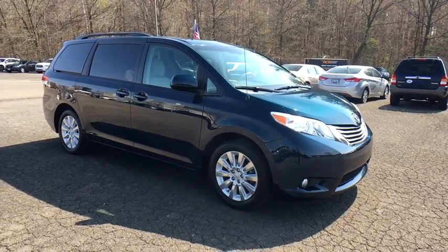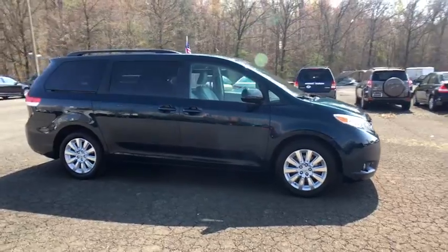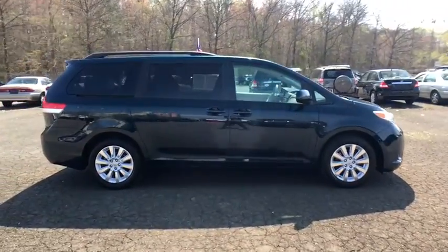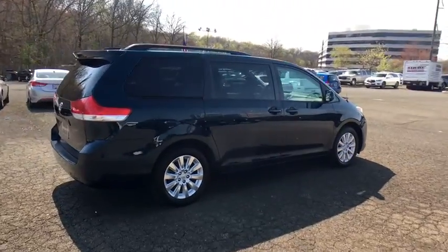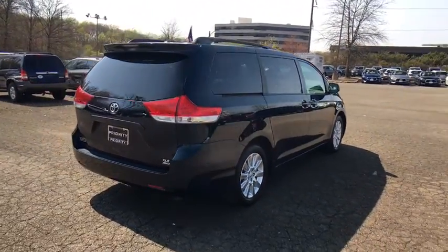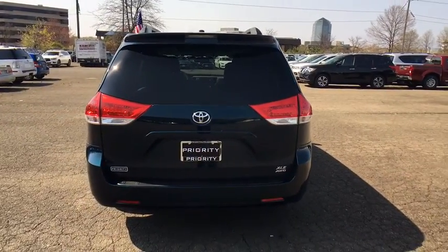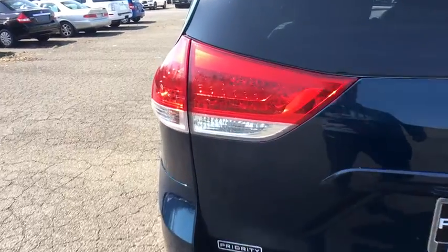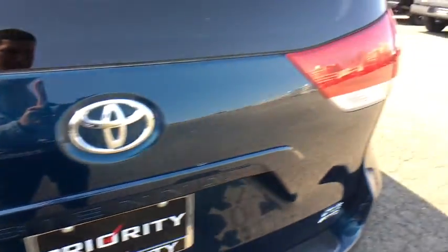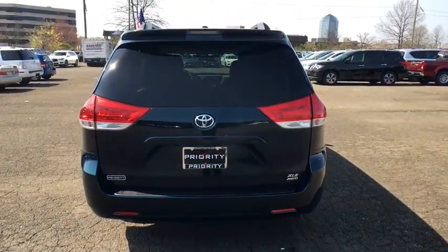2011 Toyota Sienna. Sienna offers excellent overall quality and long-term dependability, making it a hassle-free vehicle to drive day in and day out while contributing to peace of mind on long road trips. Add a refined and fuel efficient V6 engine, a smooth ride and upscale interior accommodations to the mix, and it's easy to see that Sienna is built with the whole family in mind. This vehicle has less than 55,000 miles.